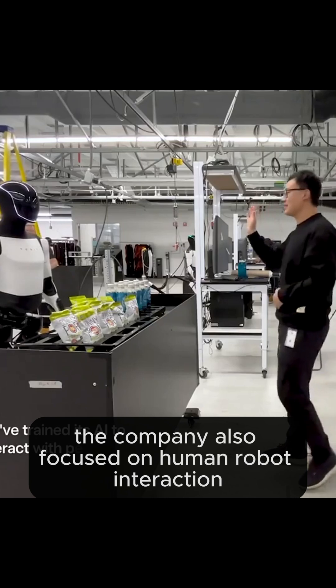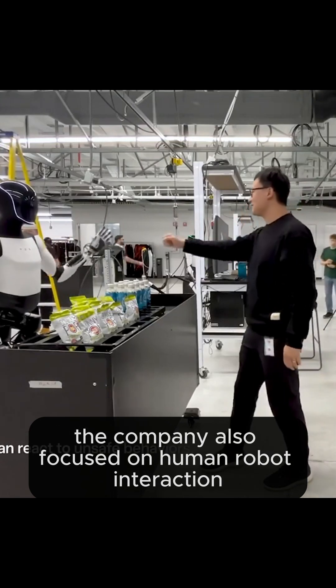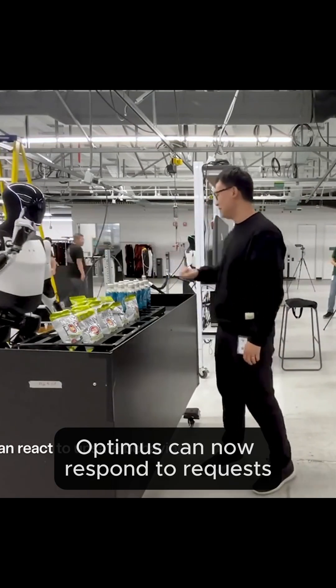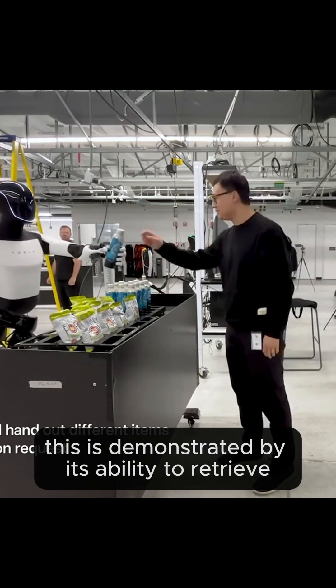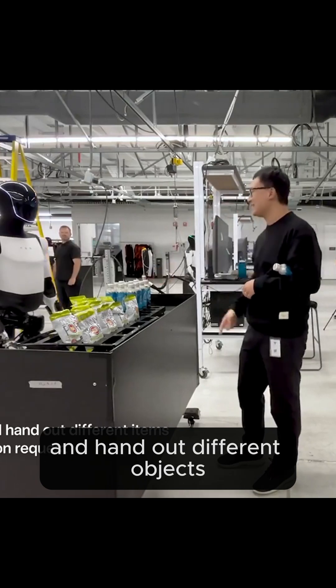The company also focused on human-robot interaction. Optimus can now respond to requests and react appropriately to unsafe actions. This is demonstrated by its ability to retrieve and hand out different objects.